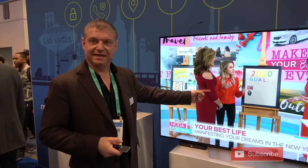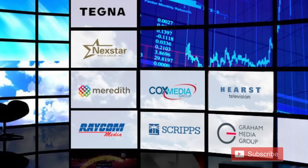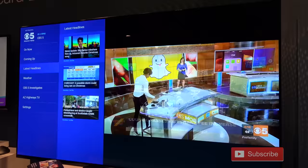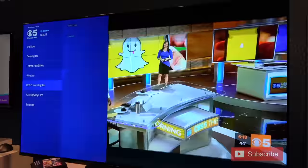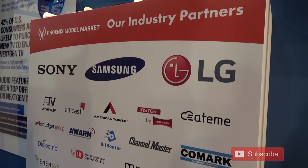The other takeaway is this is not an ATSC 3.0 TV, and this is not an ATSC 3.0 Apple TV, yet we're watching ATSC 3.0. Pearl, an ATSC 3.0 lab in Phoenix made up of large broadcasters, showed off some interactive features on their demo. You can see the local station's live broadcasts with additional content, such as latest headlines, weather, and investigative reports.